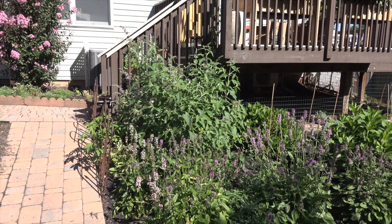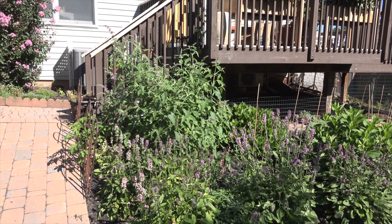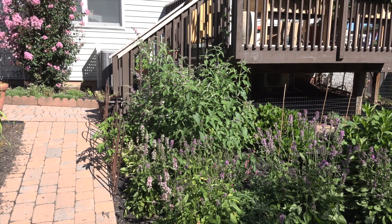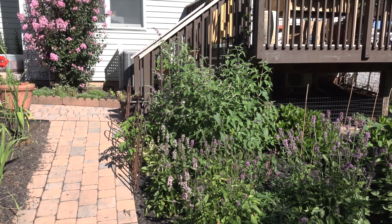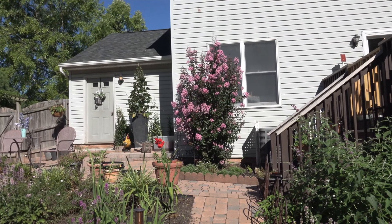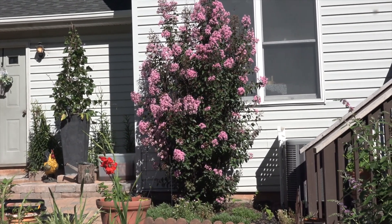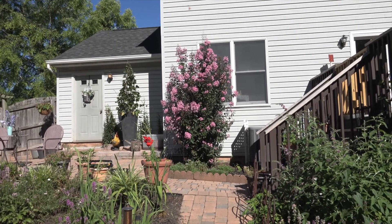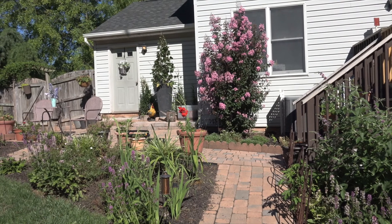Here we have one of the butterfly bushes — aptly named because butterflies are drawn to it. This one is a tri-color; it does pinks, purples, and green. Here we have the crepe myrtle on the back of our house. These were all transplanted from the front after we had them out front for a year. This one we absolutely love — it has gotten so big and so beautiful.